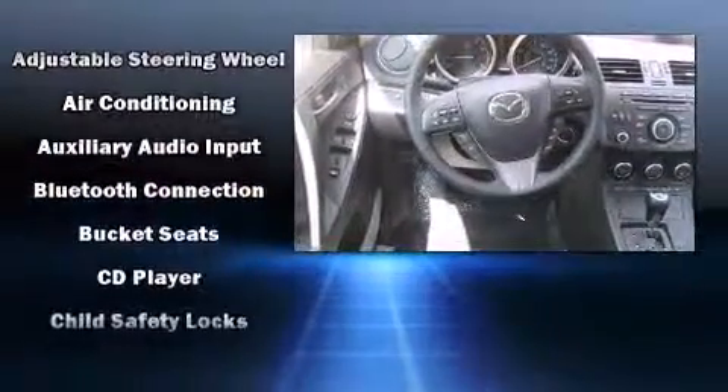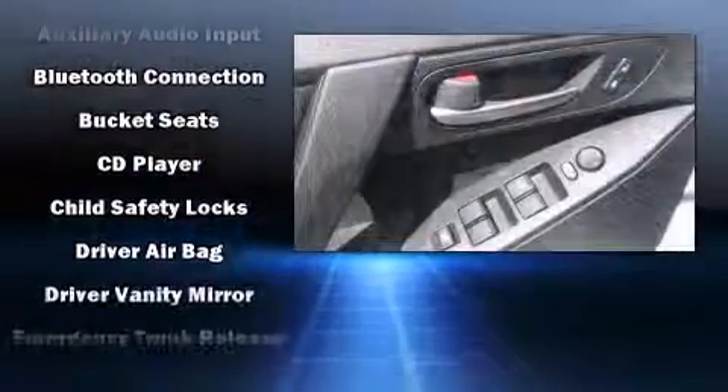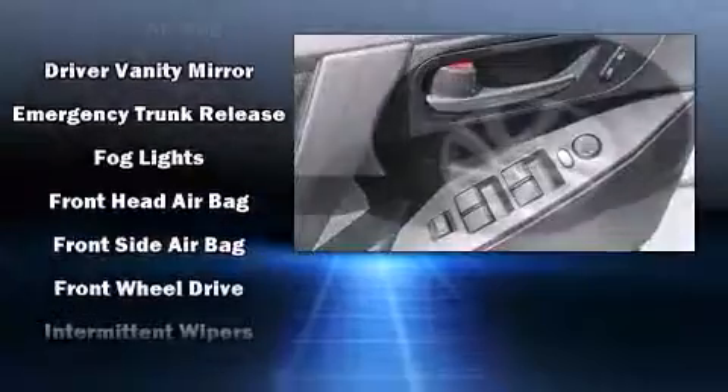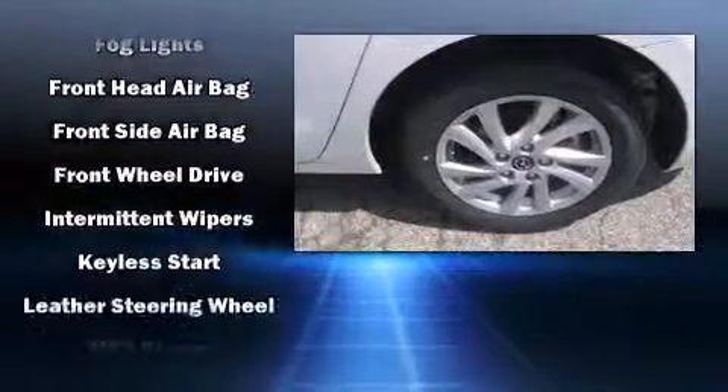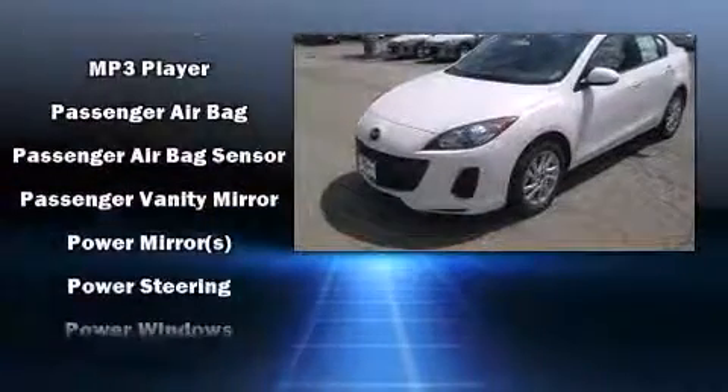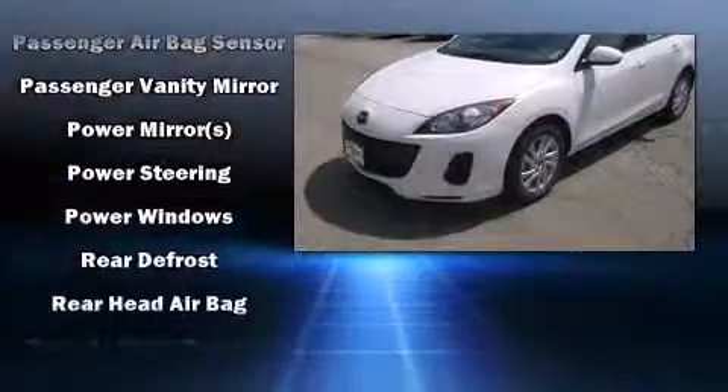Mazda also prioritized safety and security with features such as dual front impact airbags with occupant sensing airbag, head curtain airbags, traction control, brake assist, anti-whiplash front head restraint, ignition disabling, and four-wheel disc brakes with ABS.